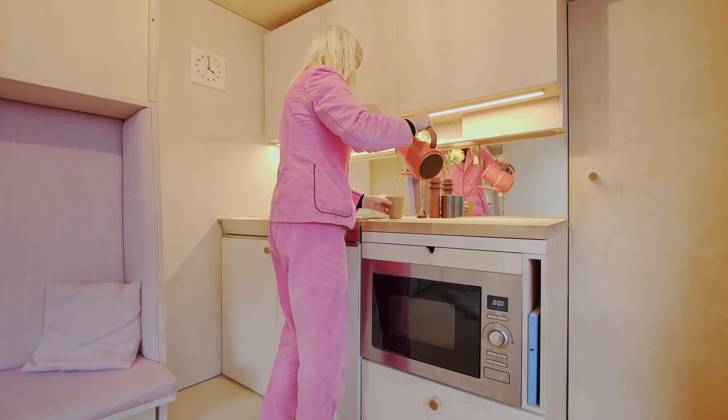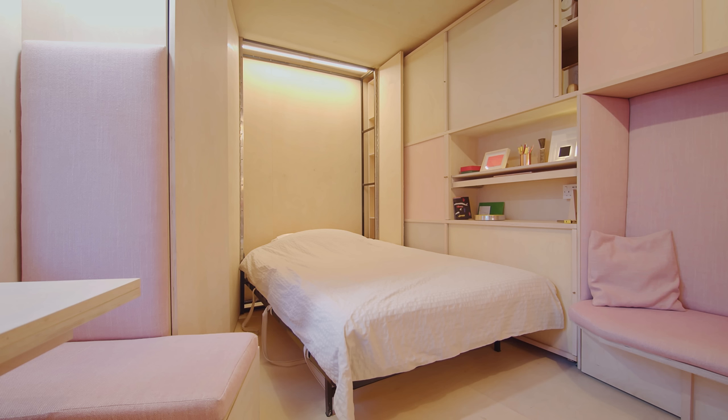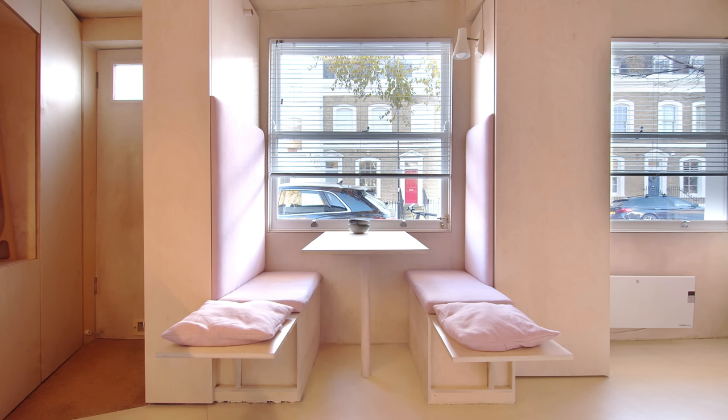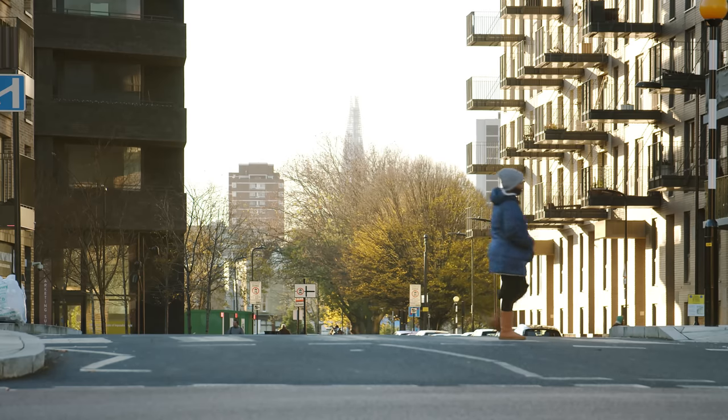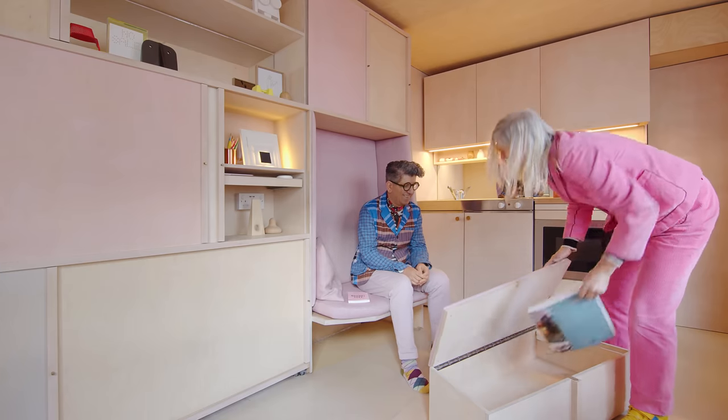The house is very much a laboratory to develop ideas. It's not that we think people should necessarily live in 13 square meters. But as the pressure on the city means we might have smaller spaces, it could show some ideas and inspiration for how we can get more out of smaller spaces.